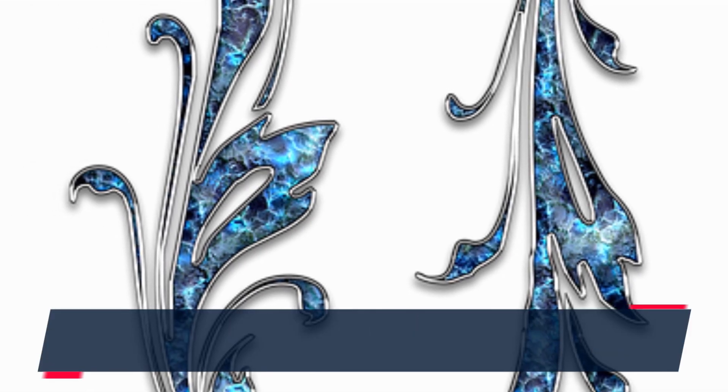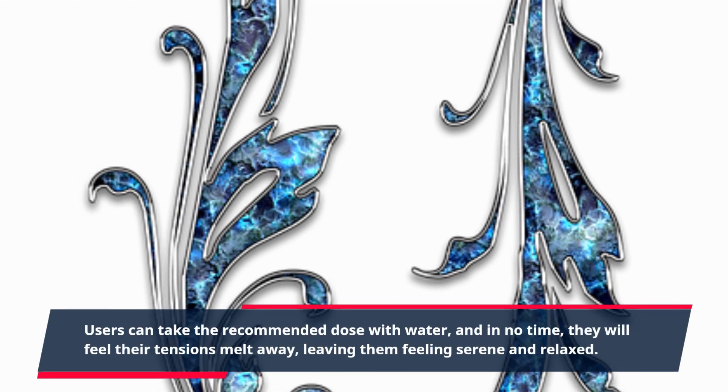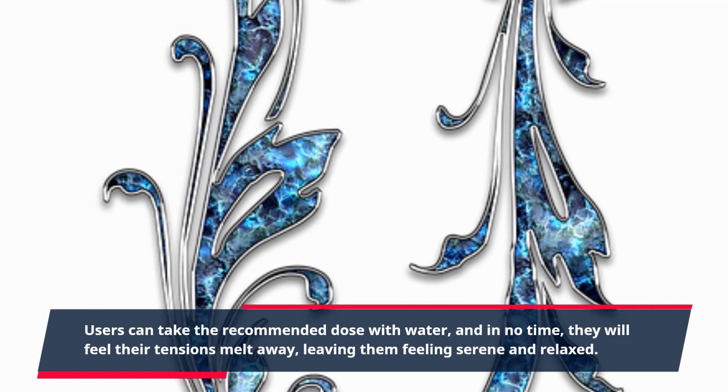Users can take the recommended dose with water, and in no time they will feel their tensions melt away, leaving them feeling serene and relaxed.